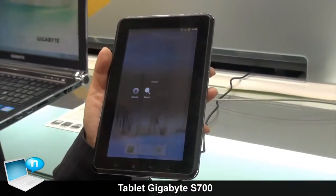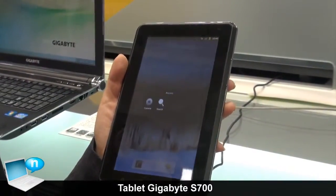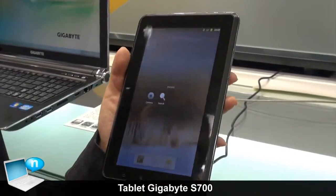It's also available for customized software and hardware, depending on the customer's requirements.